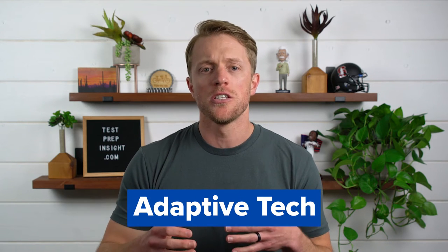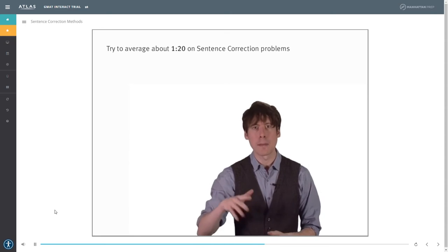My third pro is the adaptive tech that Manhattan uses to personalize your study plan and help find easy score gains. Essentially, as part of their digital coursework, Manhattan runs an algorithm behind the scenes that identifies your strengths and weaknesses and adjusts your workload accordingly. There's no sense in hammering practice problems and learning content you've already mastered. As you progress through your assigned practice work and the interactive drills in your video lessons, Manhattan constantly tweaks your assignments to make sure your study plan is as efficient as possible.